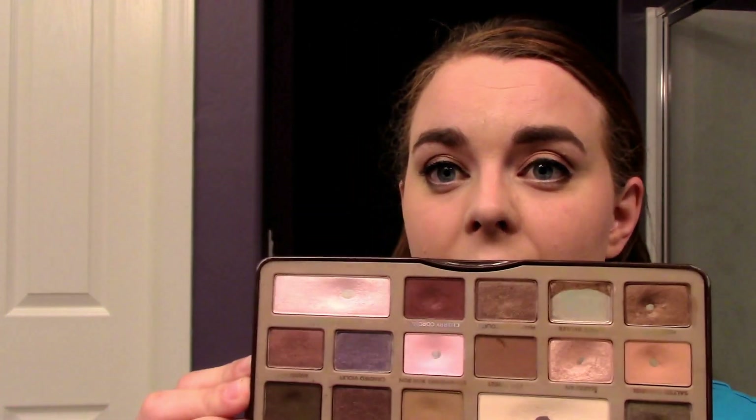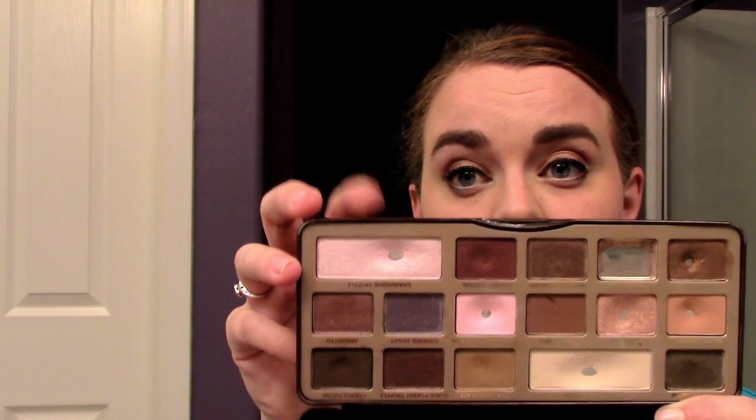I have hit pan in Champagne Truffle. I've been wearing this as a face highlight — it's probably too shimmery and too light for most people, but it works for me with my dry skin.